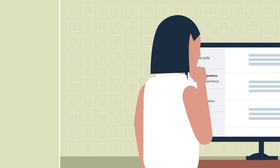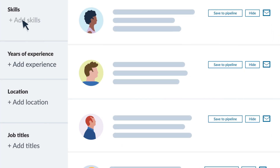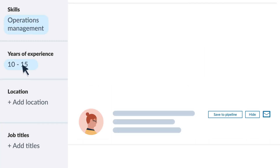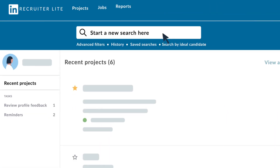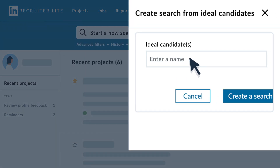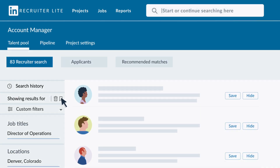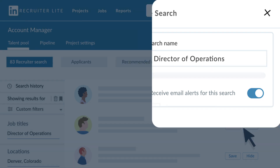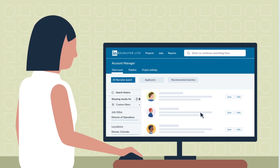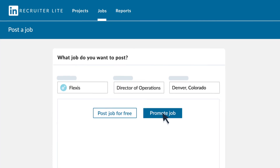To help you narrow in on the right people, you'll get access to over 20 search filters, including ones like skills and years of experience that are not available on LinkedIn.com. You can also search by keyword or run a search based on the profile of your ideal candidate to discover great new people. And to get updated when new candidates fit your search, you can set up weekly or daily email alerts. To attract other great candidates, you can also post jobs for free inside Recruiter Lite and promote them to get even more applicants.